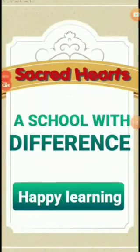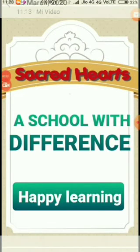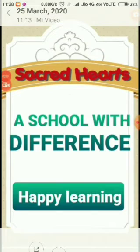Hi children, how are you all? I hope you all are fine and safe. Today is the first day of your online teaching and I hope you all will enjoy it. Let's start.